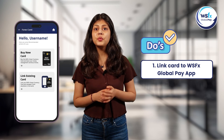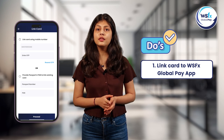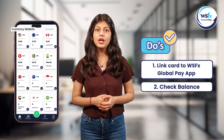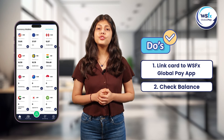First, you need to download the WSFX Global Pay app and link your smart currency card using either your mobile number or your PAN number. Always check your card balance after each transaction — this is a smart way to keep track of your expenses and manage your funds efficiently.